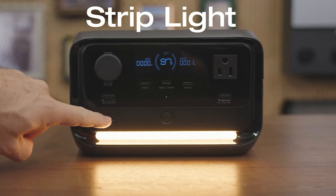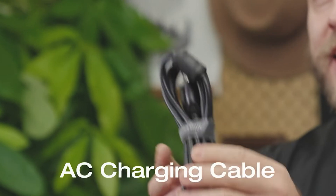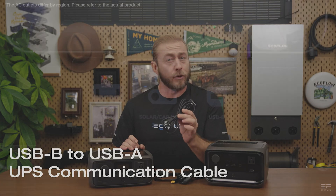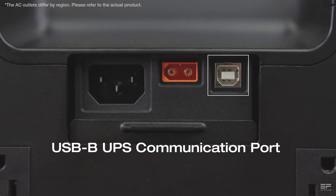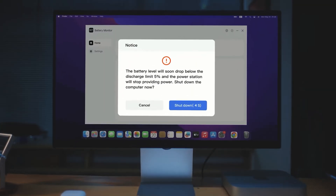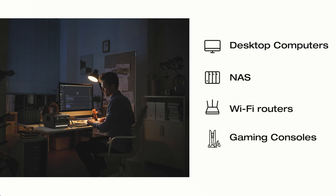When you buy the River 3 Plus, you'll get the power station, a car charger, and an AC cord to charge it from your home. It also includes a USB-B to USB-A communication cable for UPS, which you can use to set this up to turn on within milliseconds of a power outage — great for security cameras, PC servers, gaming devices, and things like that.